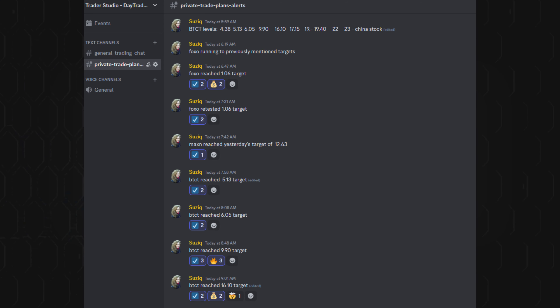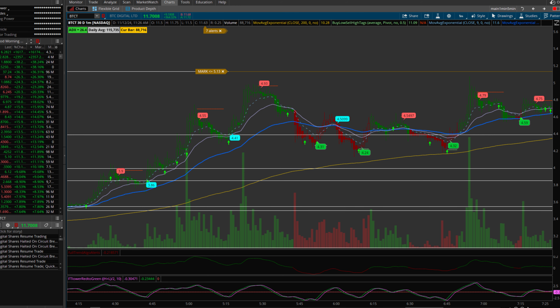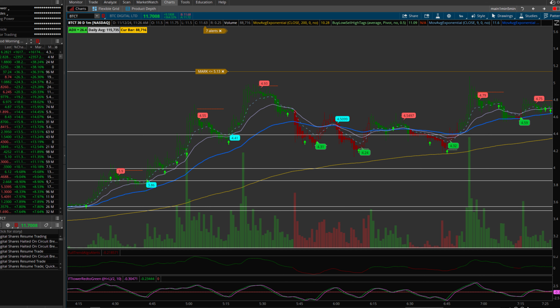Today I traded a momentum stock called BTCT, a Chinese stock that popped up on my radar after I got an AI scanner alert at 5:59 a.m. mountain time. These alerts are key because they notify me when a stock with high trading volume and rapid price movement appears — perfect for day trading setups. During pre-market, BTCT had gained around 65%, moving from about the $3 range to nearly $5, making it a prime candidate for a breakout play.